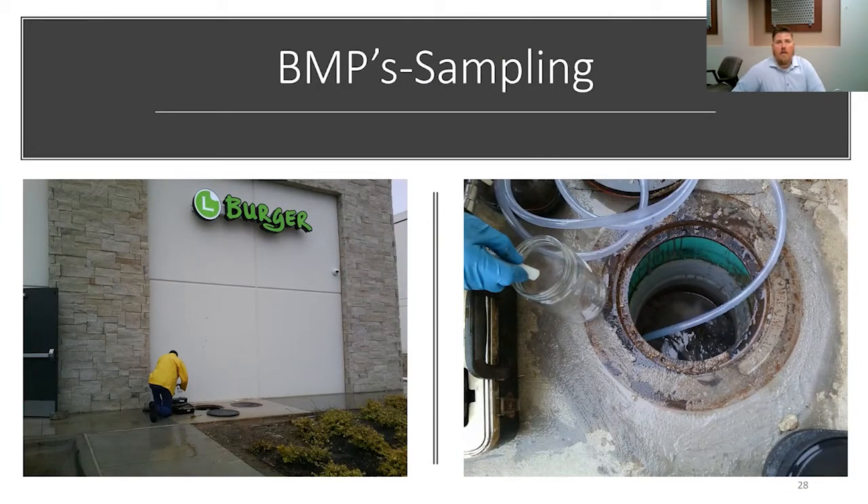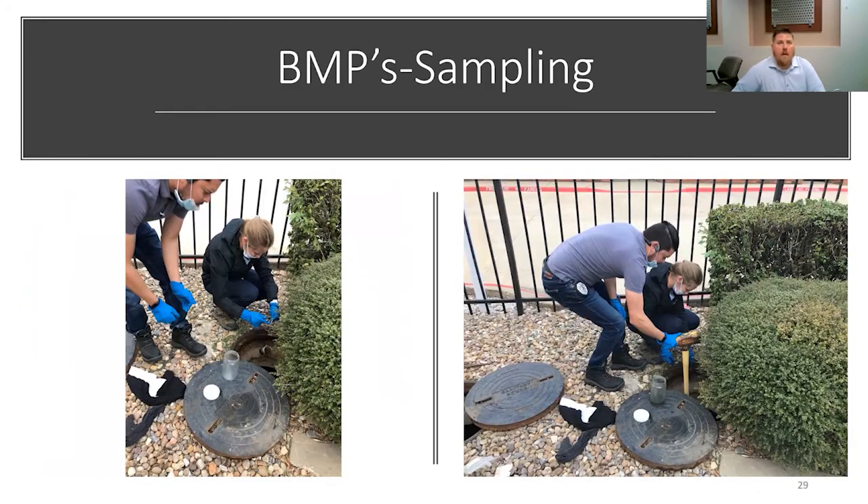BMPs regarding sampling. This is a sample well after a hydromechanical grease trap. We can sample from that sample well, and in this scenario we were sampling for oil and grease. Some more sampling — this was in response to a hazmat spill to find out what may have been discharged into the oil water separator. As a result of our sampling, we determined that everything was kept within the facility and didn't make it into the sanitary sewer. One thing to consider while sampling is the viscosity of the fluid in the grease trap — although this was an ideal scenario to sample from, we were able to capture a sample.